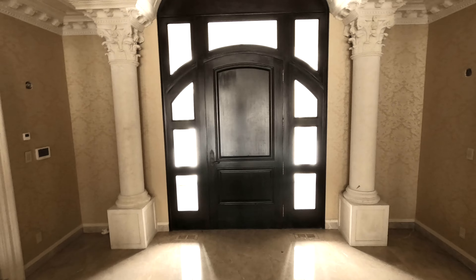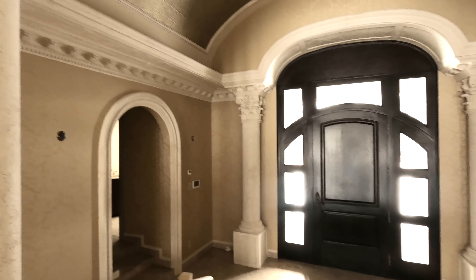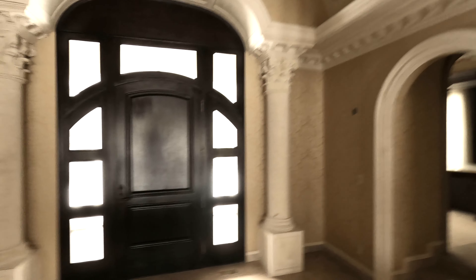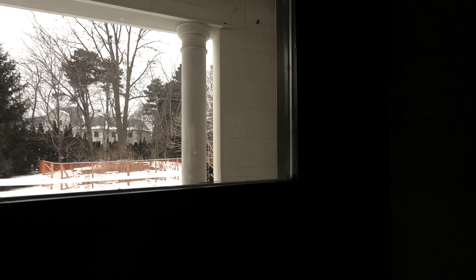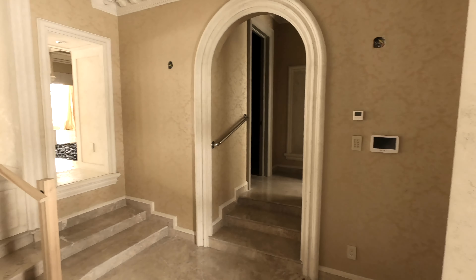We're going to start the video off at the front door, and just the amount of detail in this mansion is absolutely incredible. They do have the demo fencing up — the orange fencing only means one thing — so this beautiful mansion is going to get demolished.